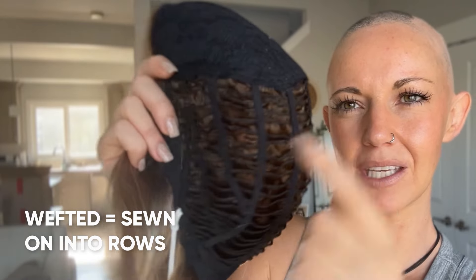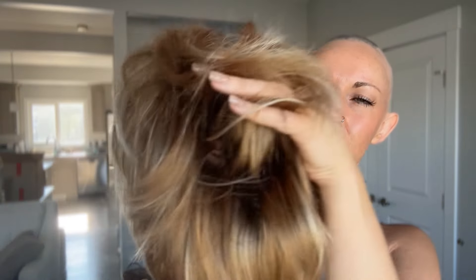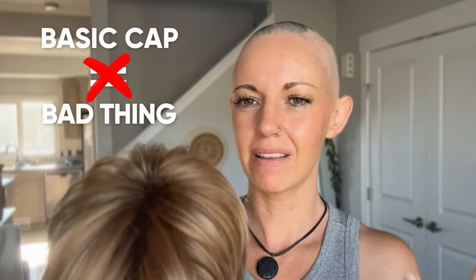One other thing I didn't cover on basic caps is that they're also wefted. When I say wefted, I mean the hair is sewn on in rows — kind of like how hair extensions are in rows on women's hair, but sewn onto the cap instead. A great thing about an open wefted cap is that they're stretchy, breathable, and ventilated, but they don't have as natural a movement as real hair would. Plus you have the potential of seeing through the hair into all the wefting underneath. A basic cap is not a bad thing, but if you are truly looking for the most realistic looking cap, you're not going to find it in a basic cap.